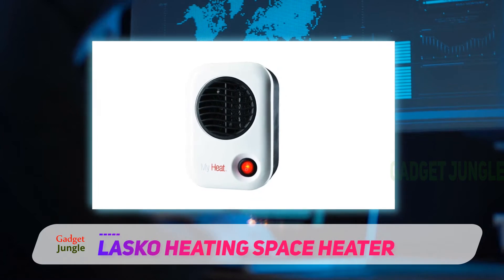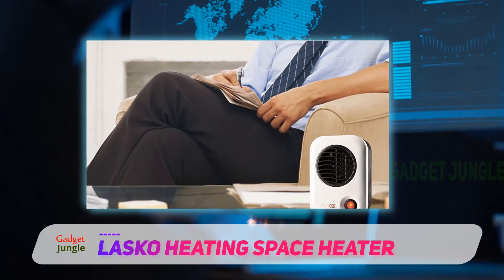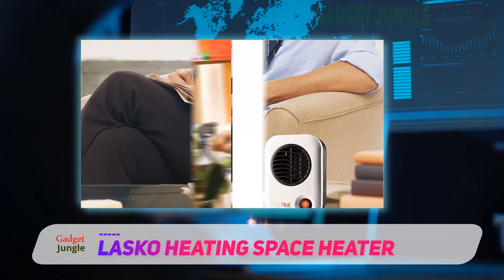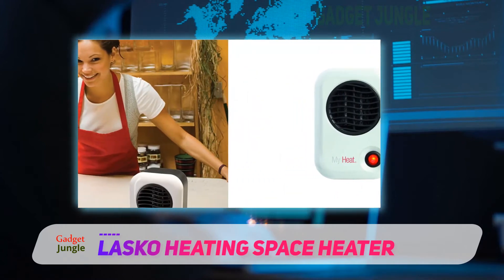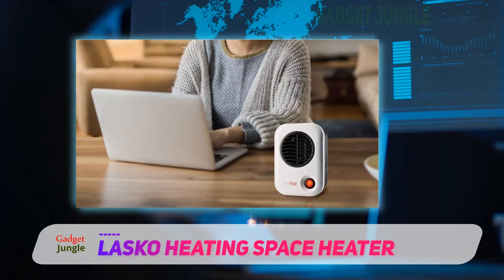In the before times, when we all went into the office, they even used this unit in the summer when the rest of the office has the AC set at a low temperature. But it gets the job done at home too. One reviewer lives with a roommate in a small apartment with practically no insulation, where they can't both use larger space heaters simultaneously because the fuse always blows.